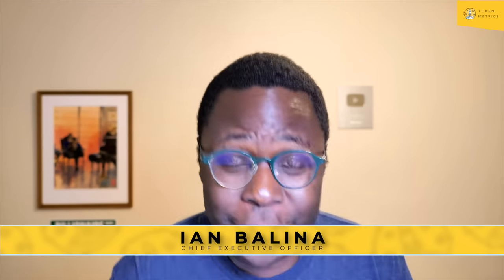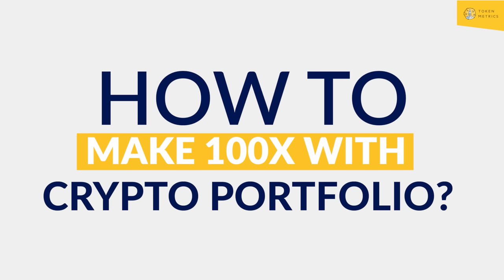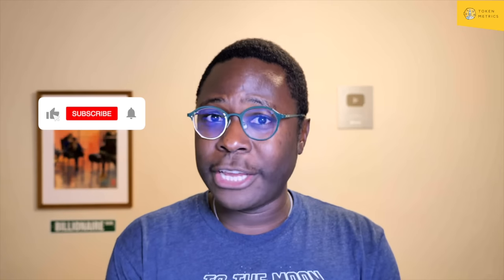Welcome back, Token Metrics family. We have quite a video for you. We're going to go through how you can make 100X and make a lot of money in crypto with the best crypto portfolio, leveraging AI, artificial intelligence, and having an update in real time for both the long-term investor and short-term trader. Let's get into it.